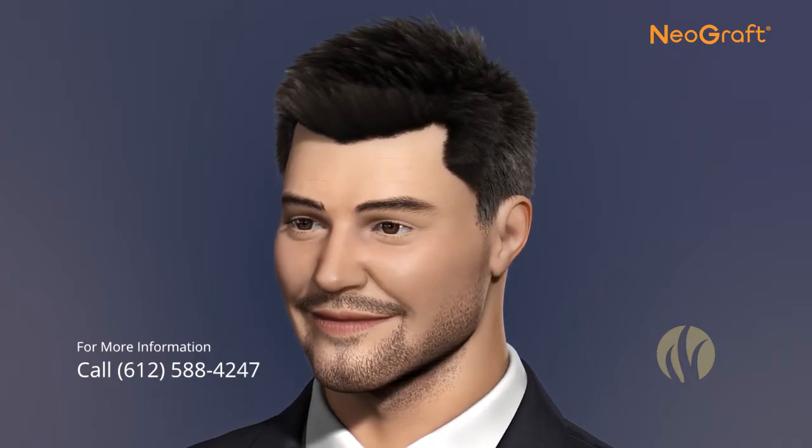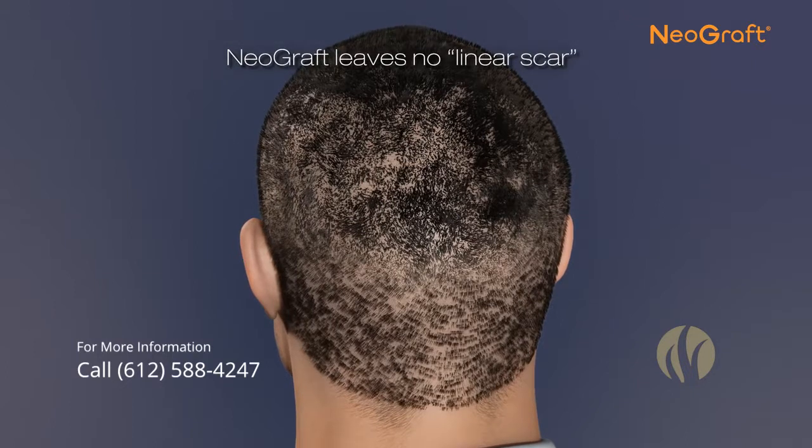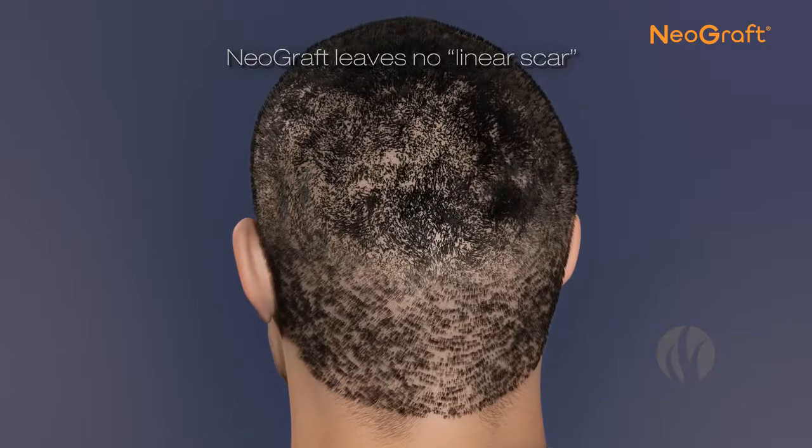The new hair can be colored, cut, or styled in any fashion. There is no unsightly linear scar and the procedure is completely undetectable, other than the new hair growth, of course.